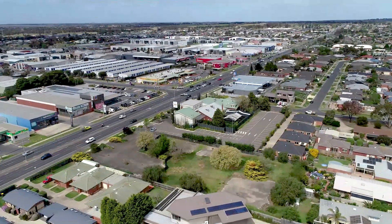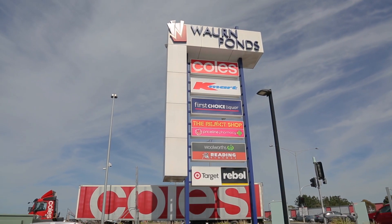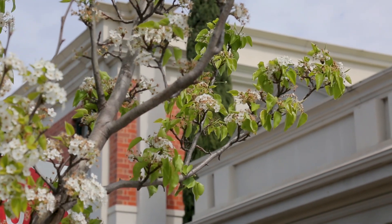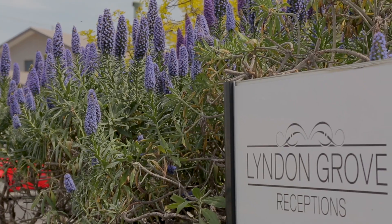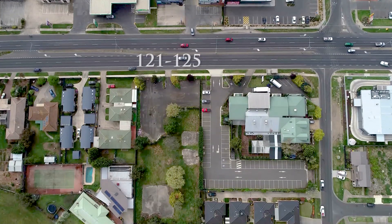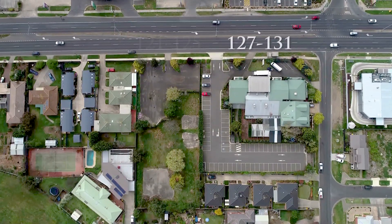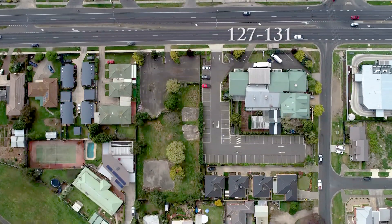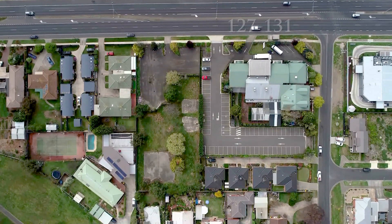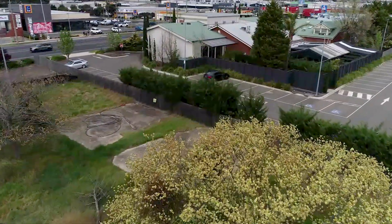Nestled in between established Geelong and the Waurn Ponds, Mount Duneed and Armstrong Creek Growth Corridor sits an iconic and flexible corner land parcel prime for redevelopment. 121 to 125 and 127 to 131 Torquay Road, Grovedale are two flexible freeholds totalling over 7,300 square metres to be sold or leased separately or as a whole.